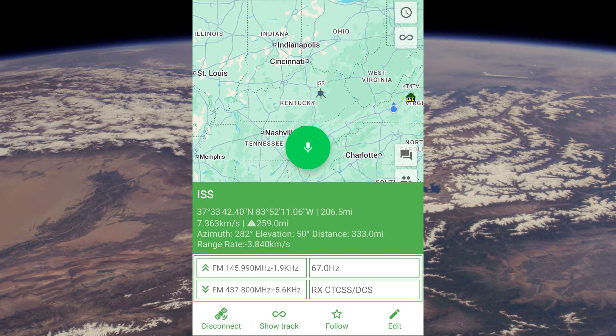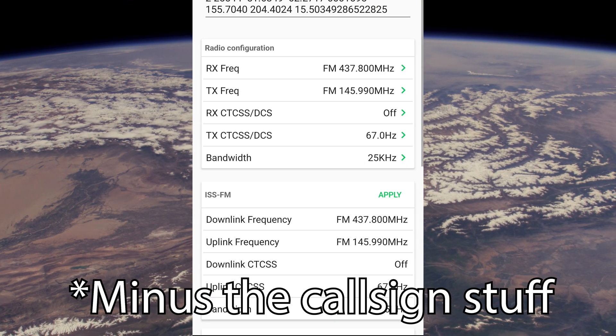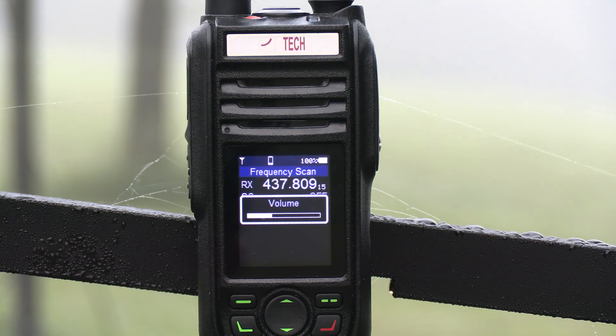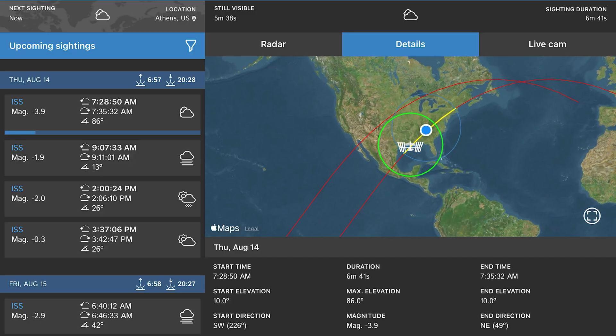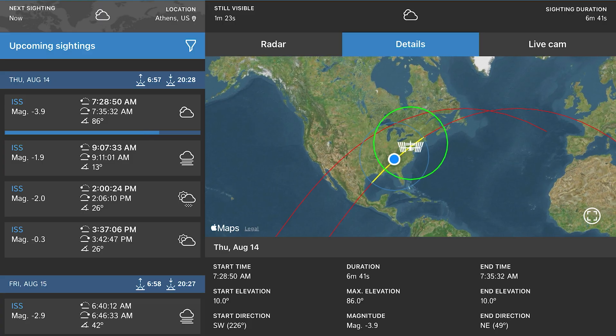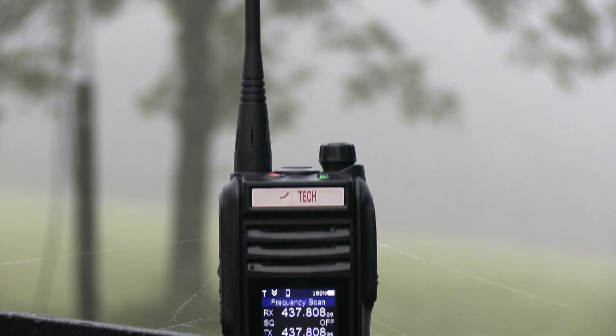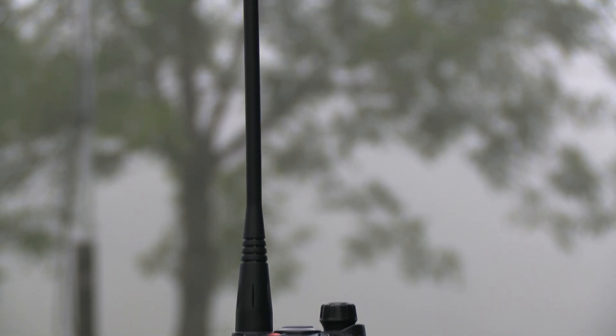For the first test, I got everything set up using the same process for the ham radios covered in the previous videos and set the radio outside just before the space station was flying over — with a pass with good enough elevation — and waited. Sure enough, the voice comms started coming in and I picked them up pretty well for just using the antenna that comes with the radio.